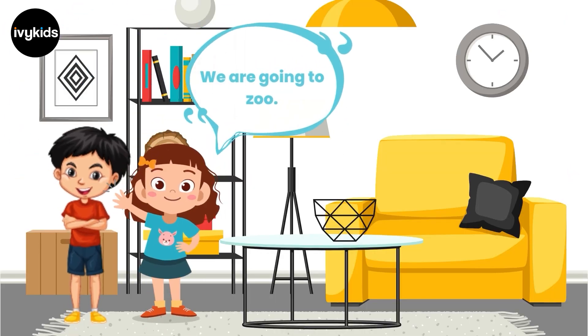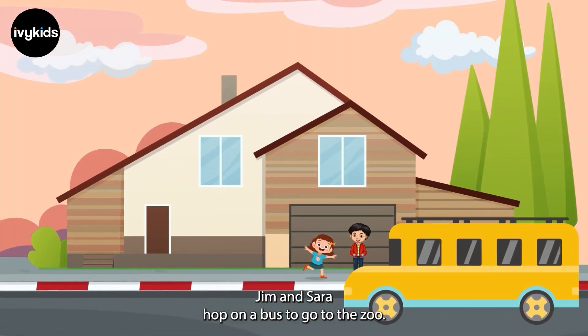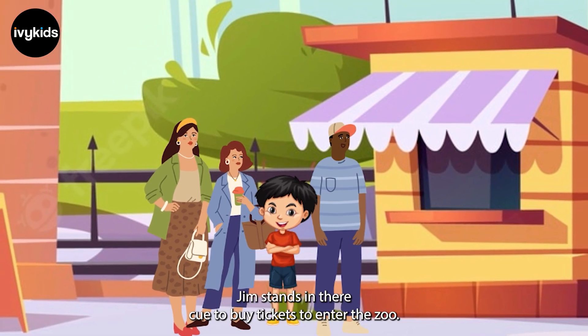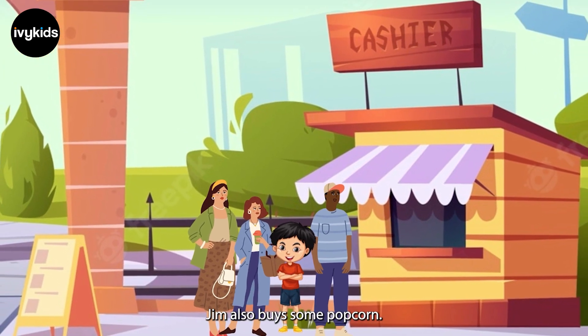Jim and Sarah are going to the zoo. Jim and Sarah are excited to see animals. Jim and Sarah hop on a bus to go to the zoo. Soon, Jim and Sarah reach the zoo. The zoo is buzzing with people. Jim stands in the queue to buy tickets to enter the zoo. Jim also buys some popcorn.